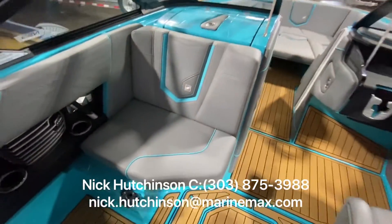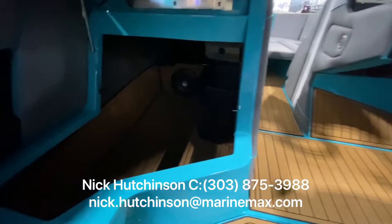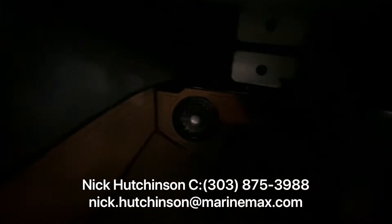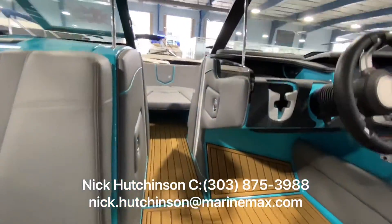On this side we've got a co-captain's chair that flips up. Down in here we've got not only tons of storage, but a big subwoofer loaded up front. Fantastic audio on this boat.